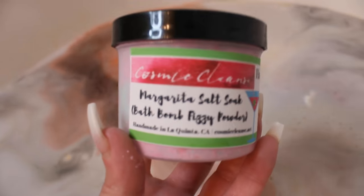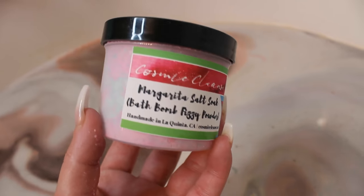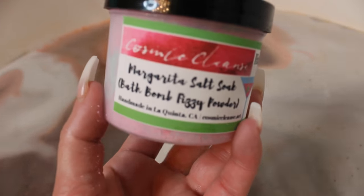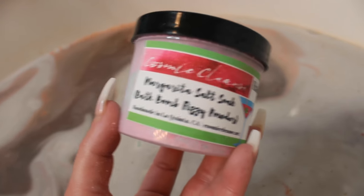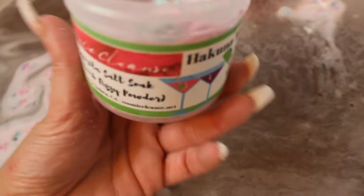This item is the Hakuna Margarita Salt Soak by Cosmic Cleanse. You can use the code bathbevy for free shipping off any purchase with this company. It's a bath salt soak — it says the fruity margarita scent is so good you'll wish it was the real thing. Simply add as much as you like to your bath — good for one to three baths. So let's dump some in. Look at that — it's fizzy! Do you hear that? How cool is that? I'm going to save some for another bath.